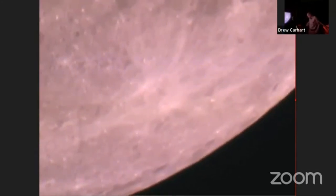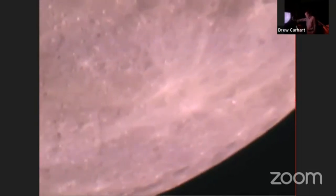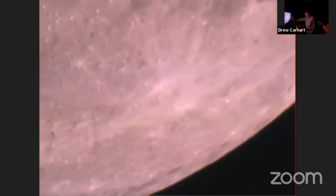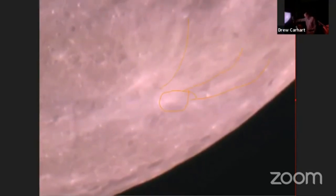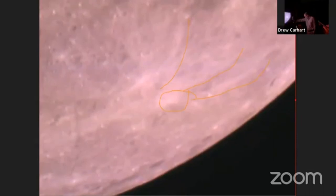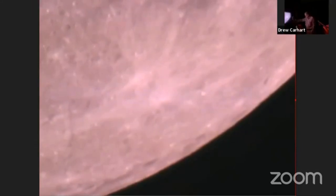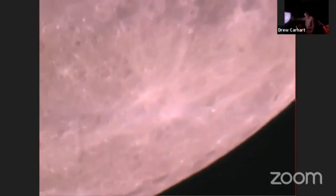There are some ray structures visible around the edge there too. One thing you know about any crater that has visible rays is that it's relatively young — because the rays are light-colored material that hasn't yet undergone the weathering that would bring it back to the grayish color of the rest of the moon's surface. But eventually all of those rays will be obliterated by weathering and won't be visible anymore.